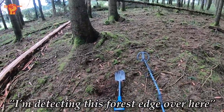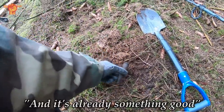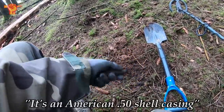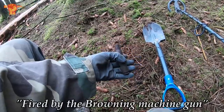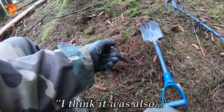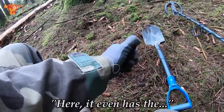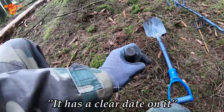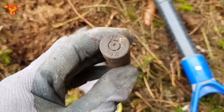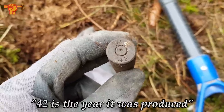I'm detecting this forest edge over here. I actually just dug up my first signal and it's already something good — check this out. It's an American .50 shell casing fired by the Browning machine gun. Sometimes it was mounted on jeeps; I think it was also the primary machine gun in airplanes. It even has a clear date on it. There it says M 42 — the M is the manufacturer, and 42 is the year it was produced: 1942.